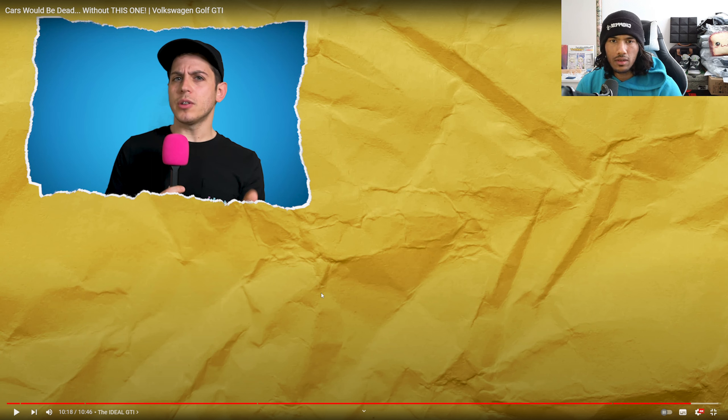I probably won't get rid of this Scirocco unless someone wants to pay me a really good amount for it. I got this one really cheap, and I will probably never find a car as good as this one for as cheap as this one. So I either have to go up or just keep it forever — unless the engine blows up and I make money off YouTube and put a new engine in it. That would be nice. If you want to see that, please give me a like and subscribe!